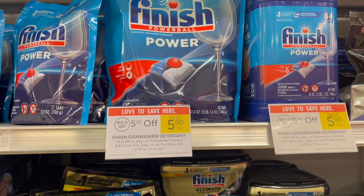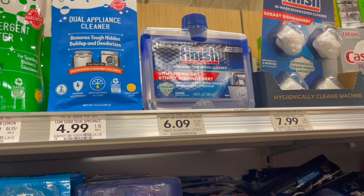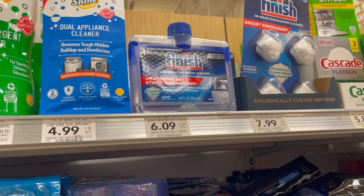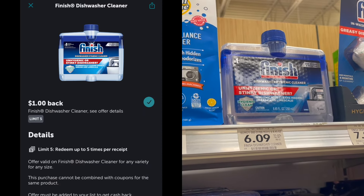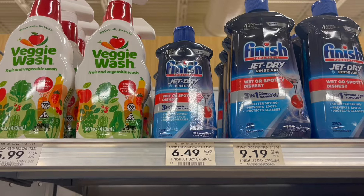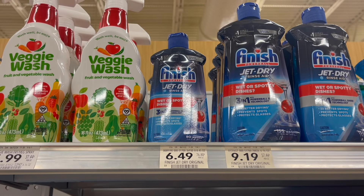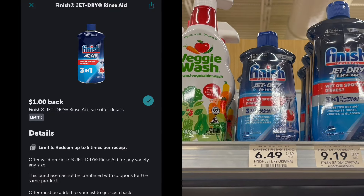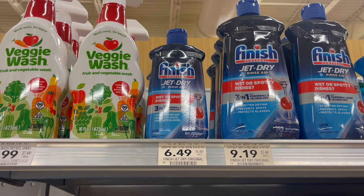This week, Finish products are buy two, get $5 off. There are a couple of ways to do this deal. First, pick up the dishwasher cleaner at $6.09 — pick up two for $12.18, get the $5 taken off making it $7.18 in store, then submit to Ibotta for $8 back on each, making both just $5.18 or $2.59 each. Another option is the Finish Jet Dry at $6.49 — pick up two for $12.98, get the $5 taken off making it $7.98 in store, then submit to Ibotta for $8 back on each, making your final cost for both just $5.98 or around $2.99 each.